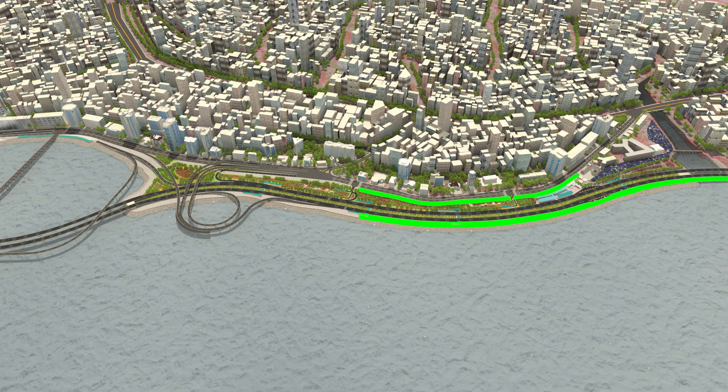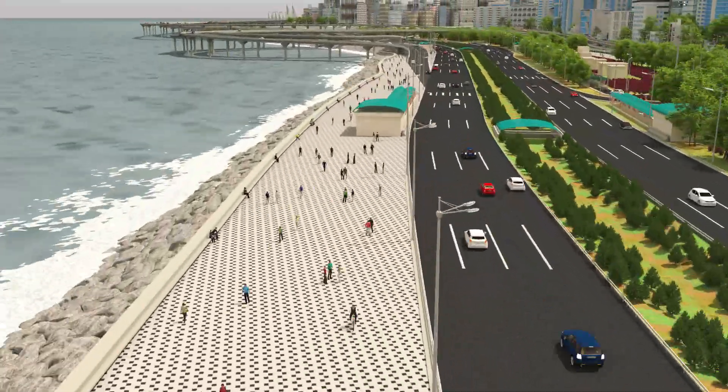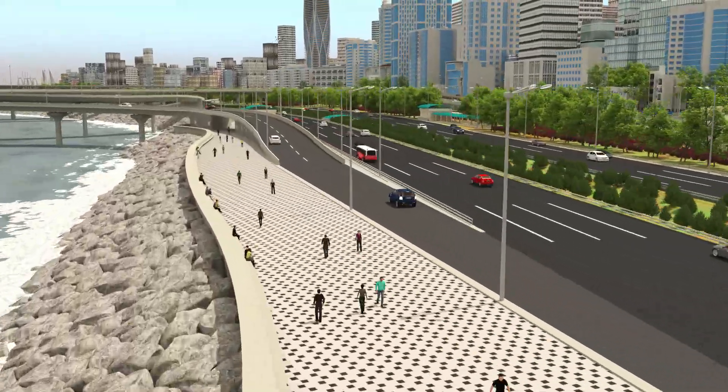A new promenade developed from the south end to the north end of MCRP2 will be a continuous walkway without any break, created throughout the sea face.